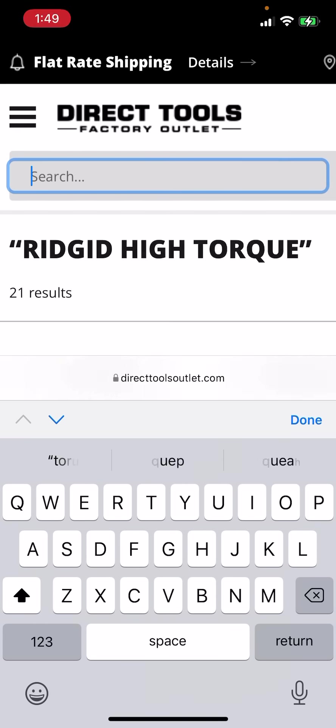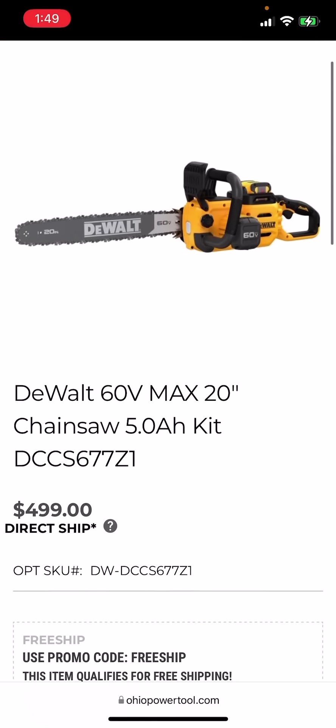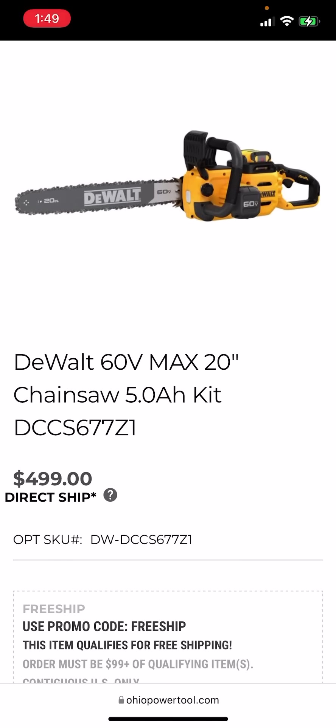This is the most powerful half-inch high torque currently on the market, at least under $200. This thing even puts the M18 in its place, as much as I hate to say it. So take the win, Tools of Souls. Over at Ohio Power Tool, you can get the brand new, as-yet unreleased DeWalt FlexVolt 20-inch chainsaw.